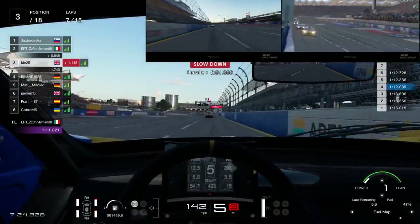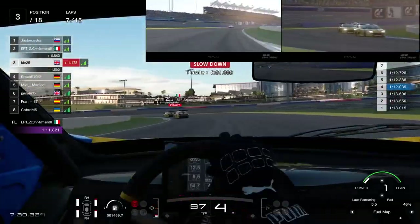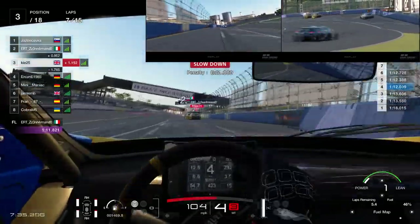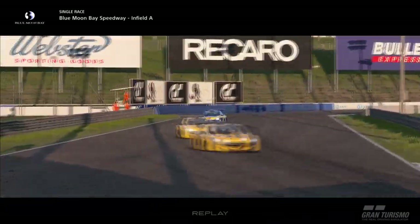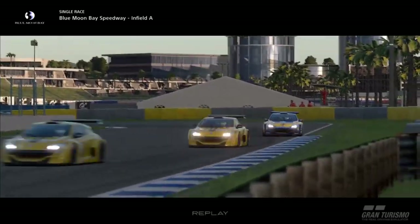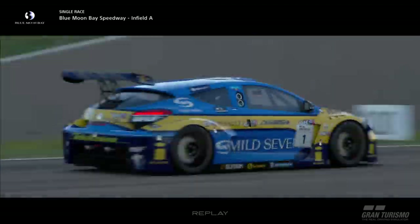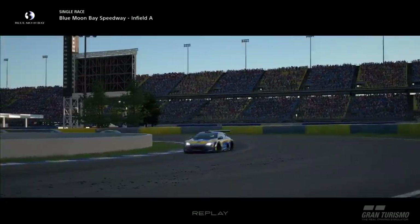I wasn't over-revving the car. I was trying to get into sixth gear as much as possible. Normally in qualifying I'd stay in fifth and let it rev out, but changing up to sixth might not save a massive amount of fuel but every little bit helps in terms of your pit stop. You can see the top two getting feisty with each other — P2 has picked up a penalty, which is kind of what I expected to happen.